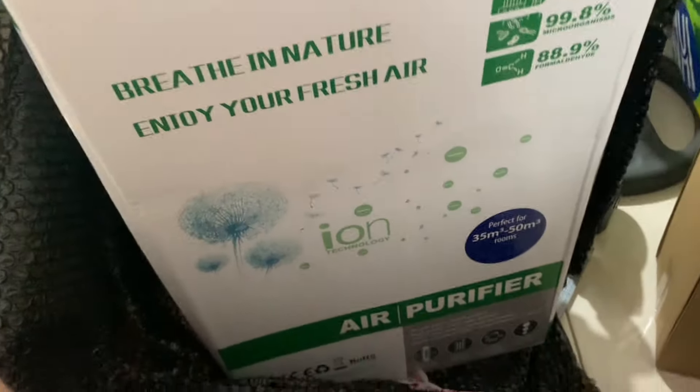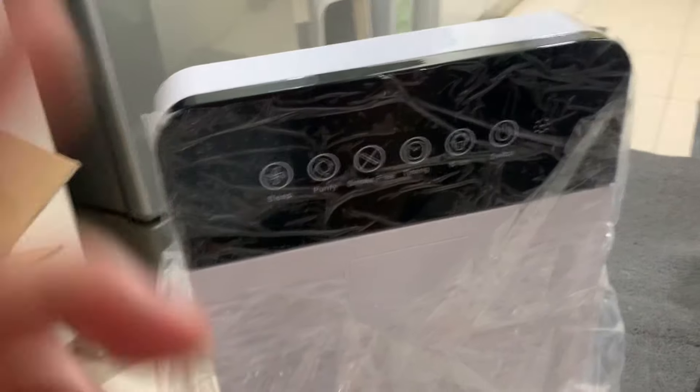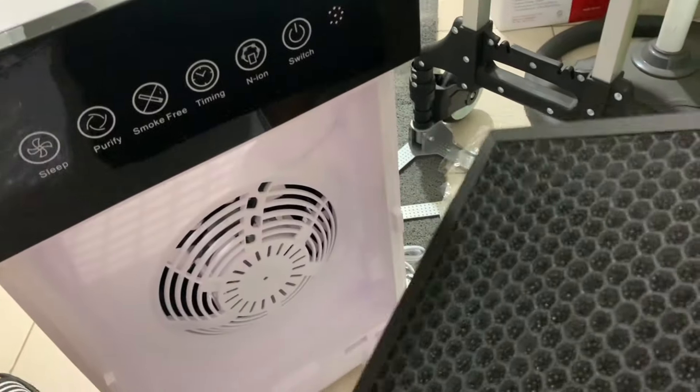So I ordered a big air purifier and two dehumidifier machines. Let's open it up. This is the air purifier and this is the dehumidifier. I've opened it up — this is the filter, and let's put it in.